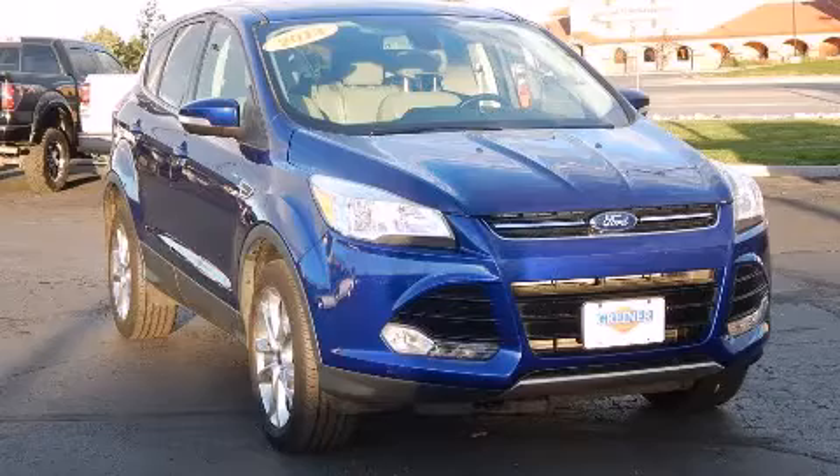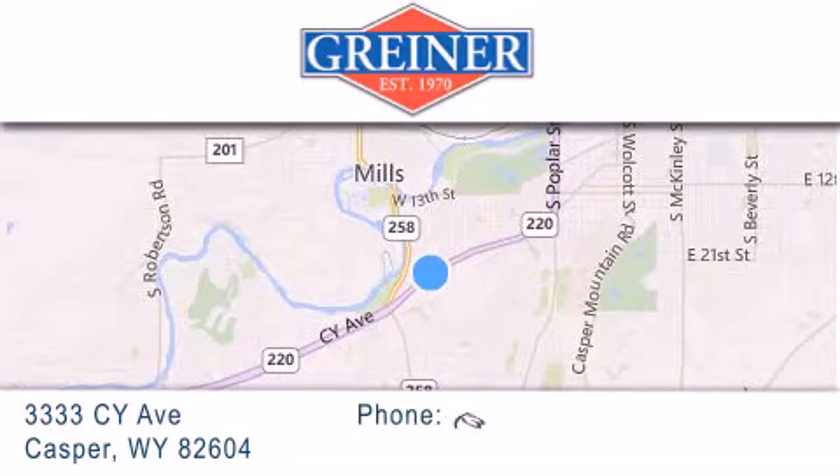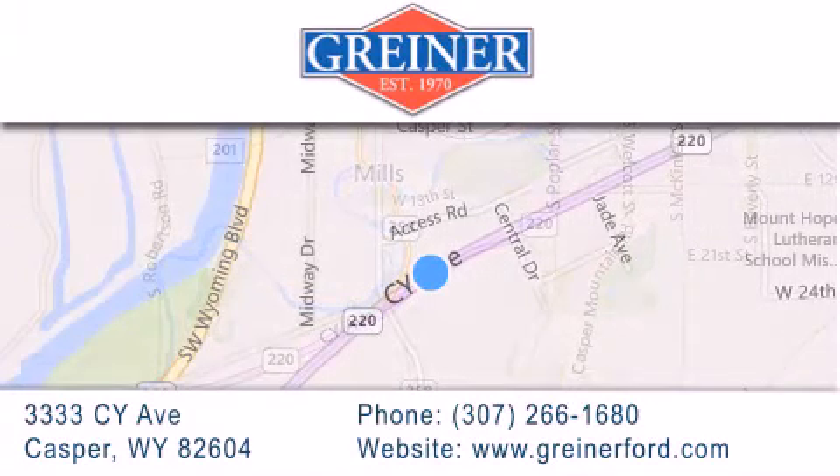Please call today to reserve this vehicle for a test drive. Grinder Ford is located at 3333 Si Avenue in Casper. Our goal is to exceed all of your expectations to ensure that you'll return for future visits.